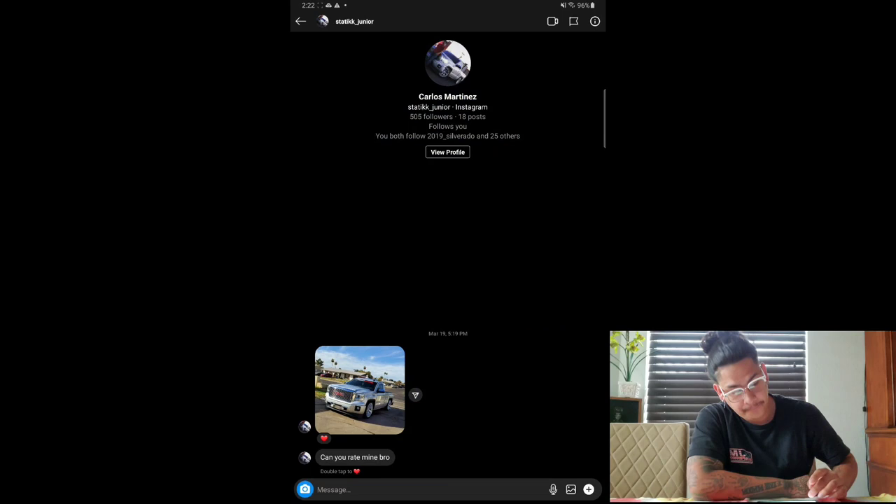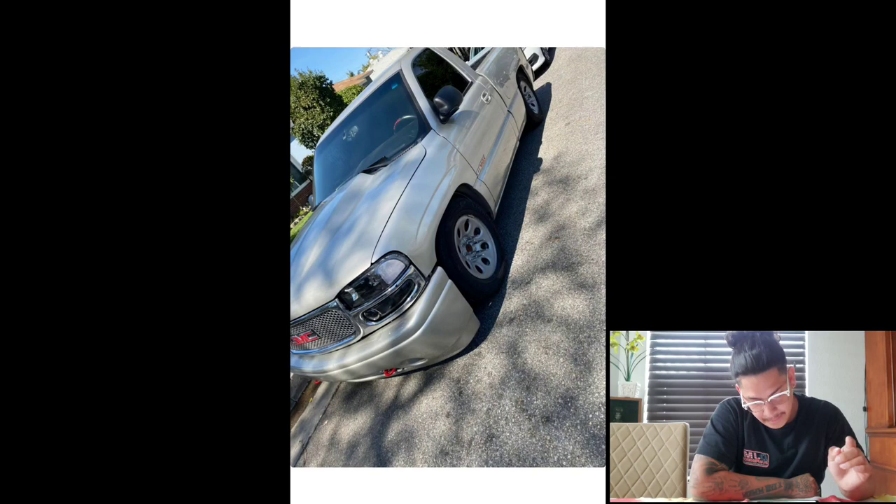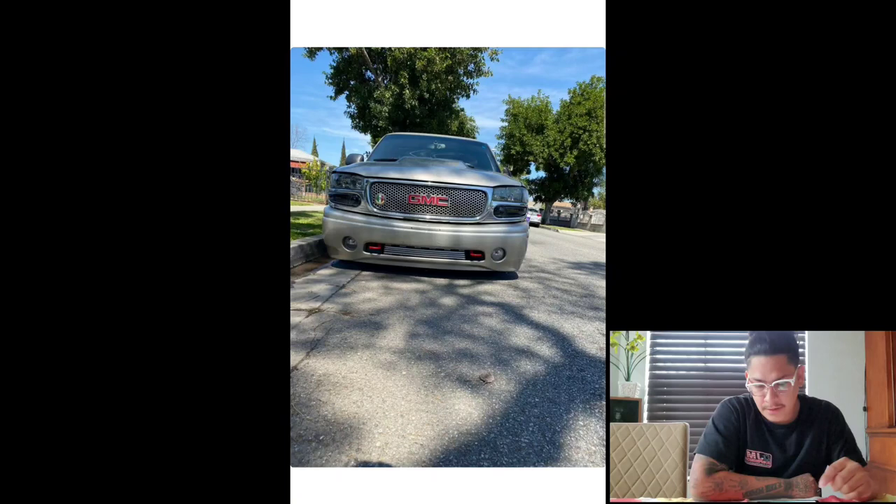We got Benji. So he's got an NBS Sierra with a Denali front end. That's pretty sick — not many people put the Denali front end on the Sierras. Looks pretty cool, I like it. Just needs some rounds. Give this truck a seven — definitely keep working on it, bro.